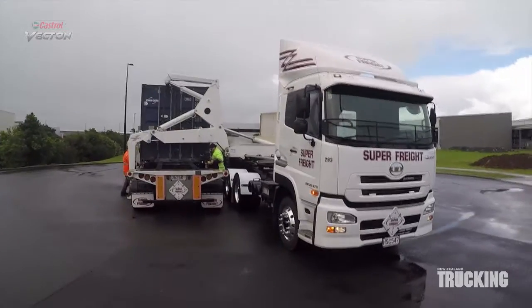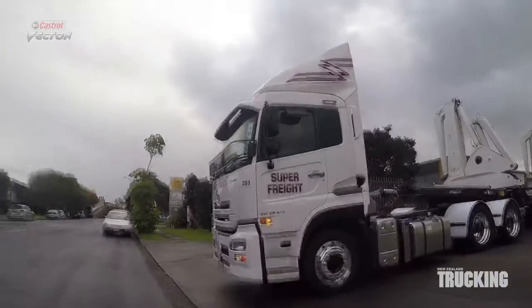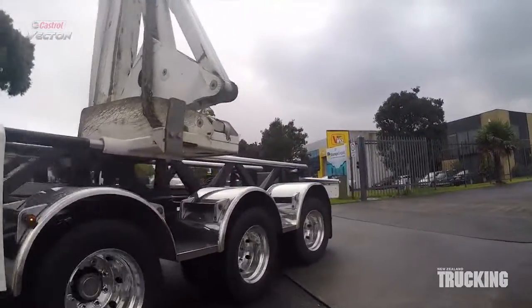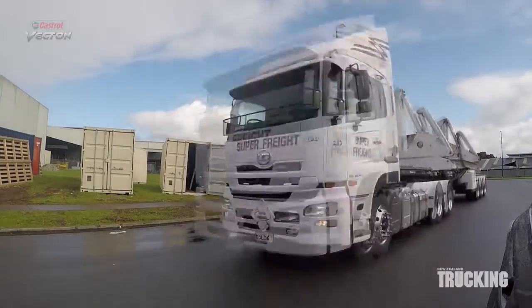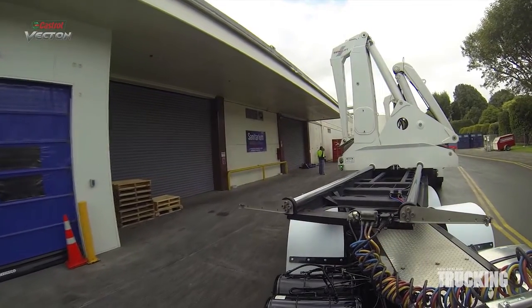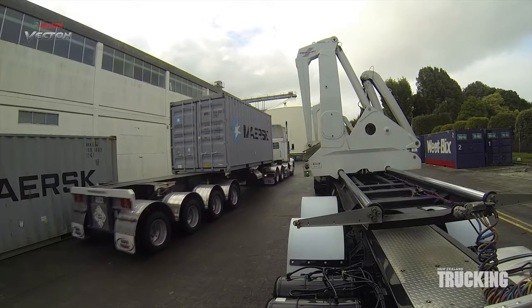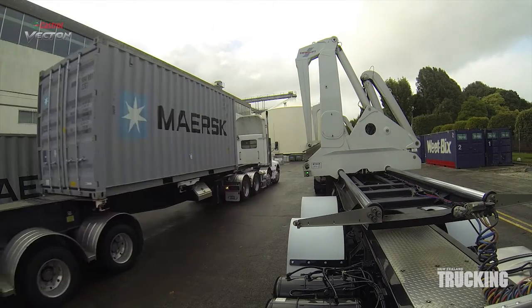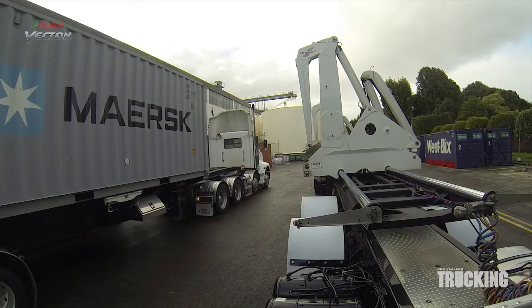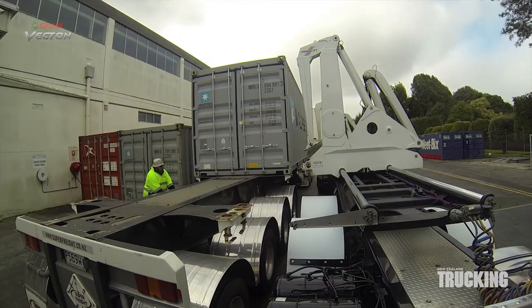New Zealand Trucking visited Superfreight to check out one of their UD tractor units. Superfreight specialise in container and curtain sider work in Auckland and Wellington, and have both 11 litre and 13 litre UDs in their 42-truck fleet. They use the 11 litre in four-wheeler applications and the 13 litre in heavier work, powering six-wheelers such as this UD Quon.